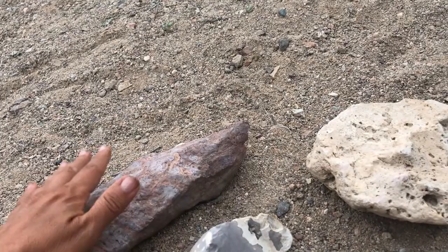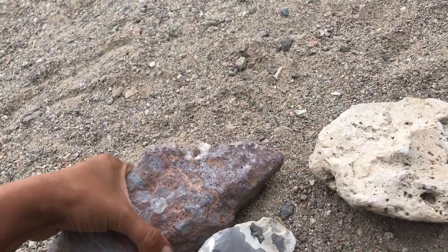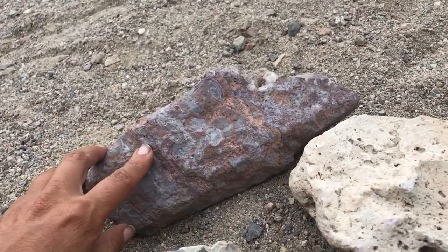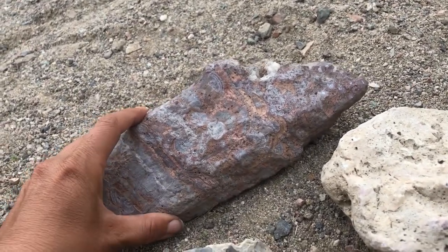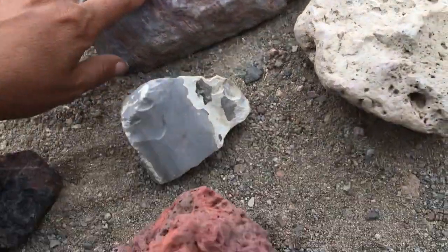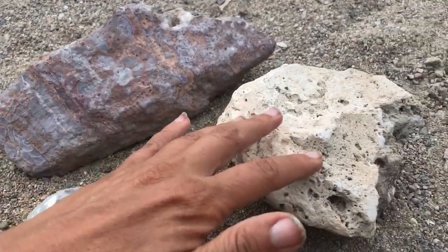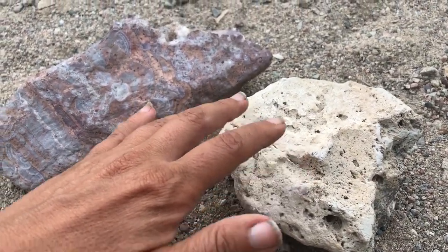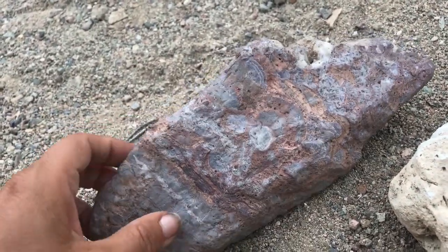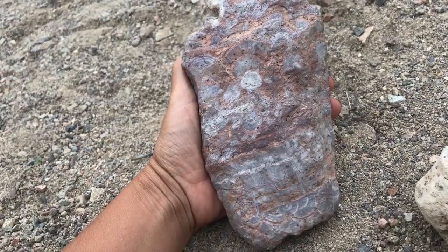Similar to pumice, we have this rock that has a lot more weight to it than pumice, but chemically there's so much similarity — believe it or not, even though it looks really different. This is a silica-rich rock as well. This is rhyolitic, and that would be the extrusive opposite of basalt. So pumice and rhyolite are both silica-rich.